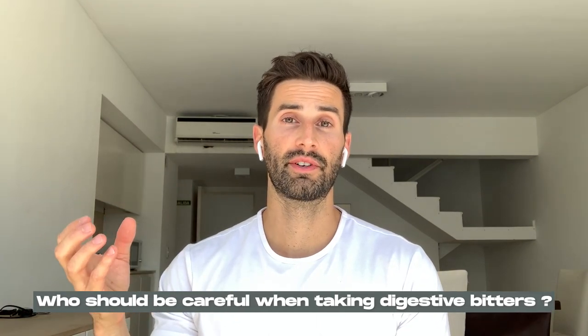Who should be careful when taking digestive bitters? Anyone experiencing active stomach ulcers or gastritis — which is inflammation of the lining of the stomach — should be cautious. If you feel significant sharp pain when eating food, this may indicate that. Always be very cautious in these cases. If you do choose to try digestive bitters, always start with the lowest dose — around one milliliter or less — and taper up without exceeding the maximum dose listed on the bottle.